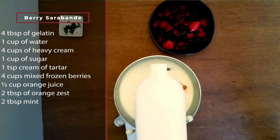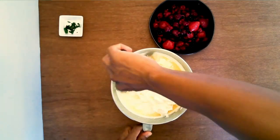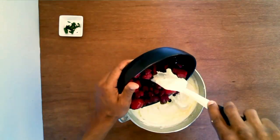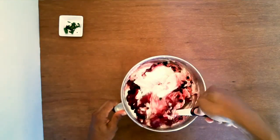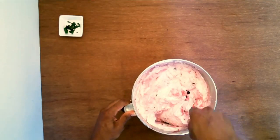Start by adding the whipping cream to the mixer. While whipping, slowly add the sugar, cream of tartar, orange juice, and orange zest. Now that you have a luscious cream, fold in the gelatin and the berries. It's very important to make sure your gelatin is room temperature or just slightly cold when you add it to the cream.